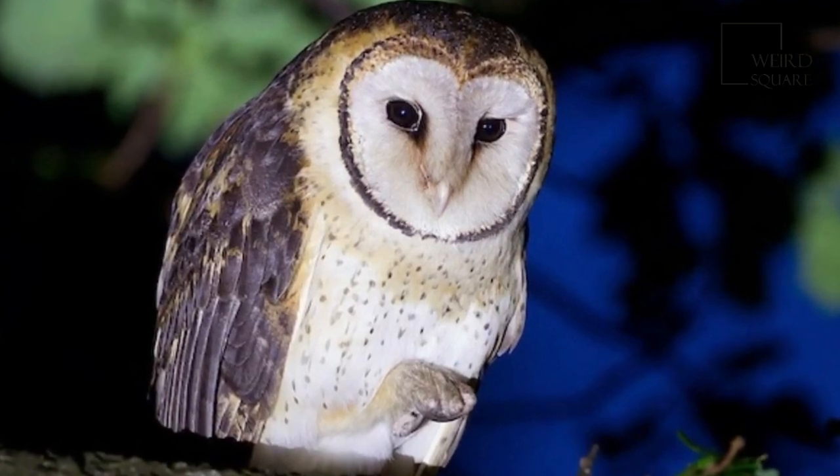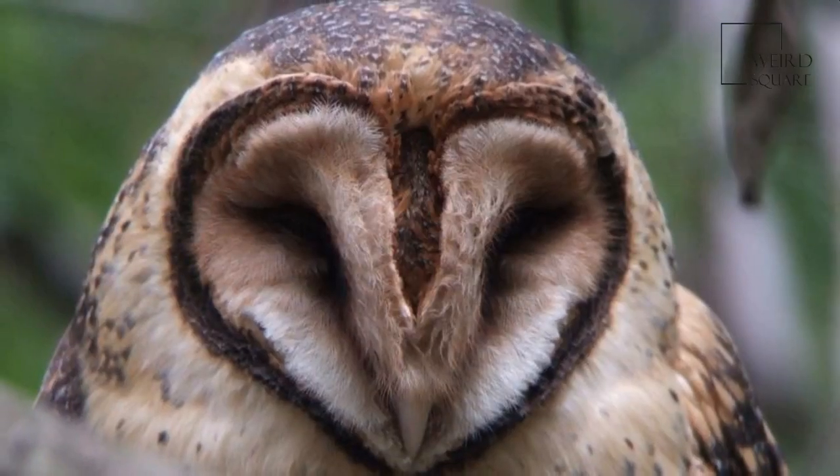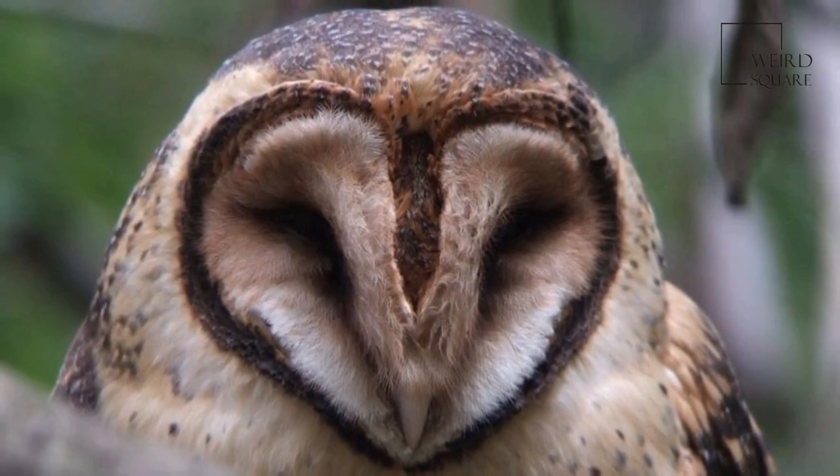The Australian Masked Owl, Tiso Nova Hollandii, is a barn owl of southern New Guinea and the non-desert areas of Australia.